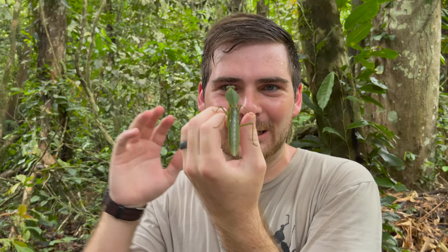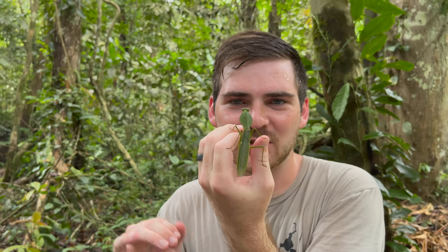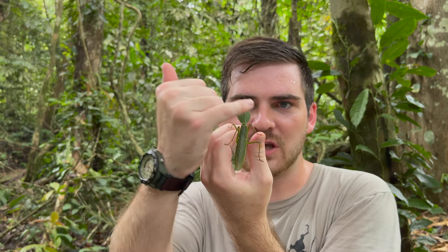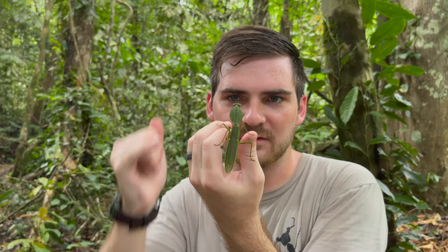This is an impressive and large mantis that you can encounter here in Southeast Asia. You see where they get that name - shield mantis - that large, kind of flat oval pronotum shield that they've got.